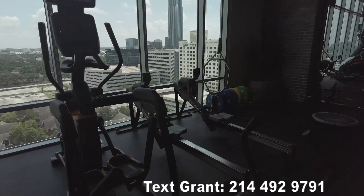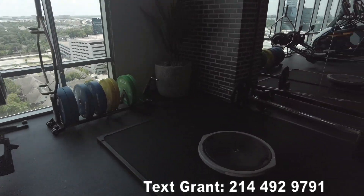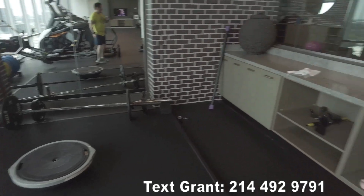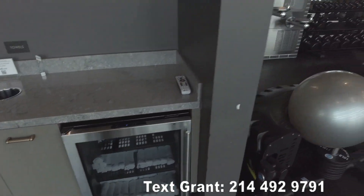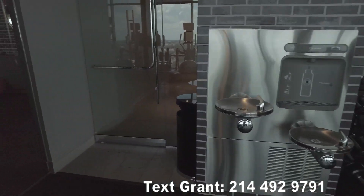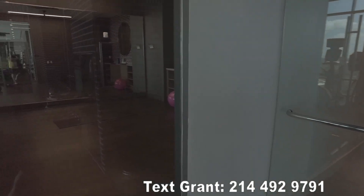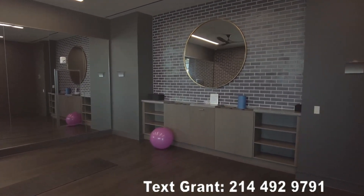You've got ellipticals and rowing machines, and here's some more free weights. I do like seeing the fresh towels that are here — that's really cool. And then finally there is also a nice studio room, a separate studio room. Let's peek in just real quick to see it.